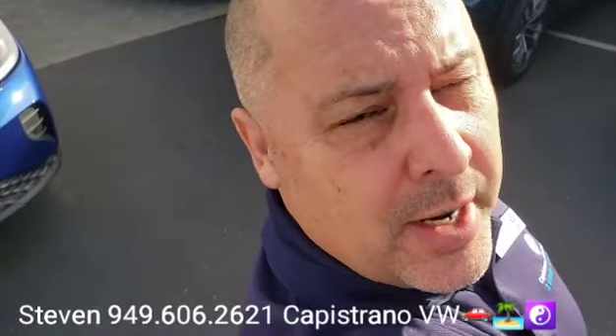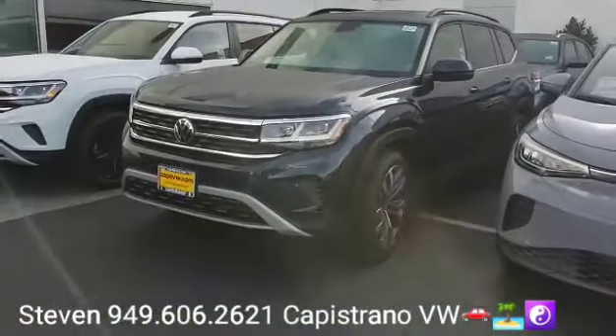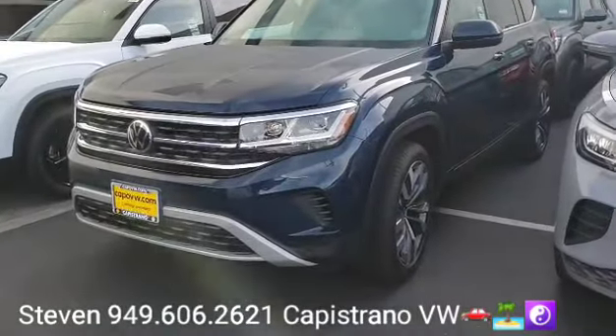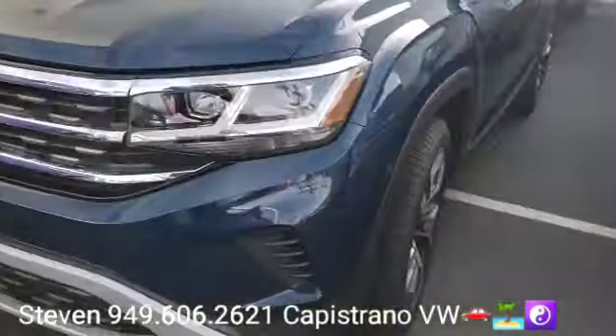Hey, how's it going, Tanya? It's Steven here at Capistrano Volkswagen. Just want to thank you for your online request for the brand new 2022 Atlas SE Wood Tech V6 all-wheel drive with the captain's chairs.